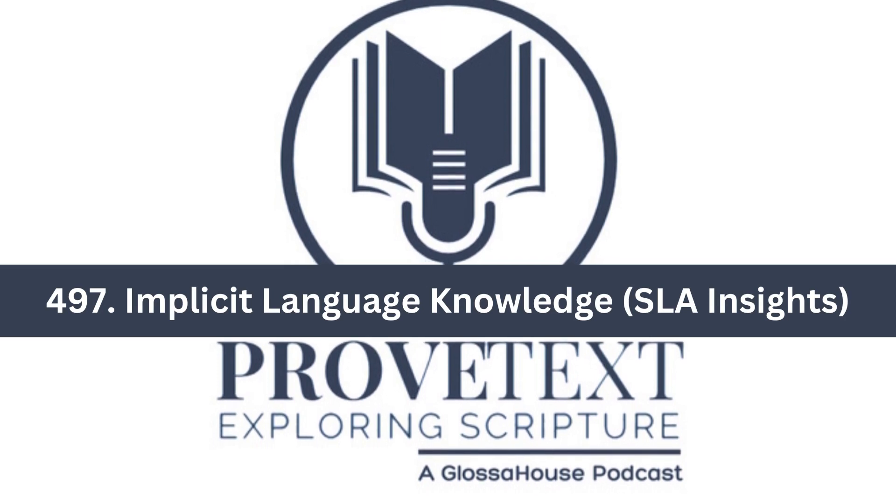You are listening to Proof Text, a Glossa House podcast by Dr. T. Michael W. Halcom, Dr. Frederick J. Long, Dr. Mario Melendez, Dr. Jennifer Noonan, and J. M. Smith. Welcome and enjoy.